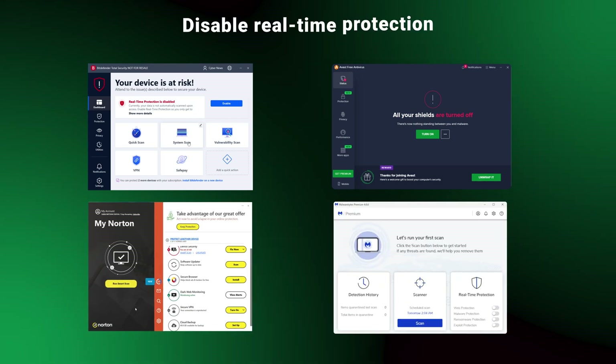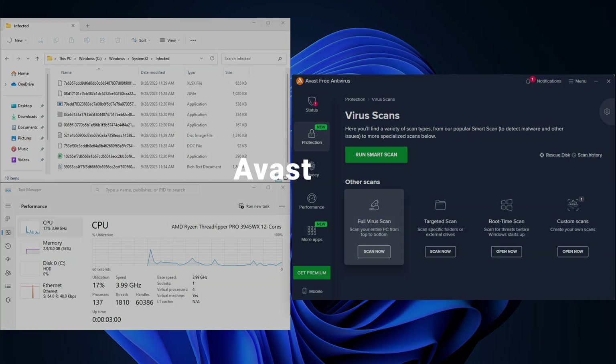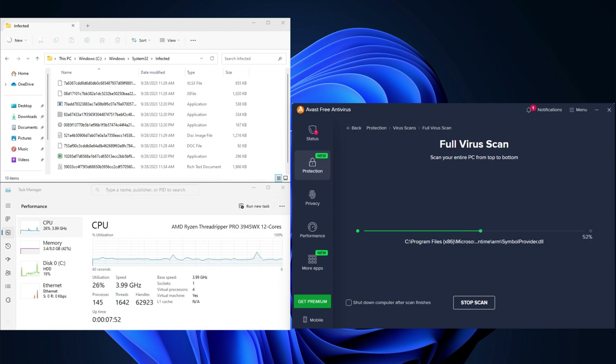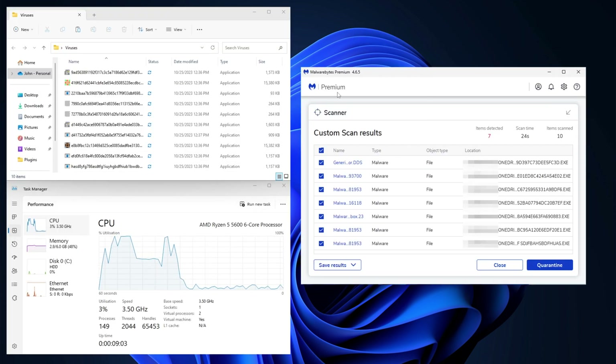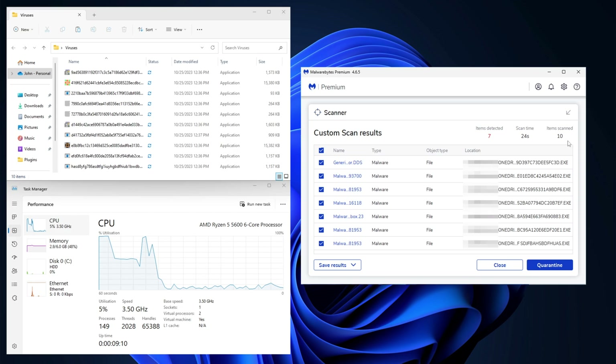But we can't rely just on other people's work, so let's run some tests of our own. My test setup is quite simple: I disable real-time protection on every antivirus to see how well these programs can find malware already on the device. I added 10 malware files and ran a full scan. Avast did the best, catching nine out of 10 files. The scan was surprisingly light on my system, using only around 30 to 40% of my CPU and taking around 10 minutes — overall impressive results.